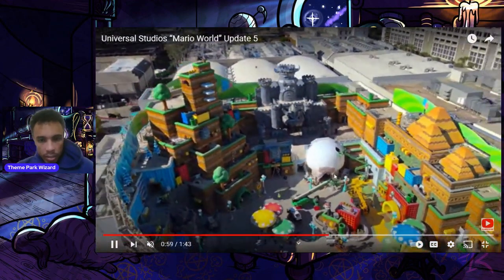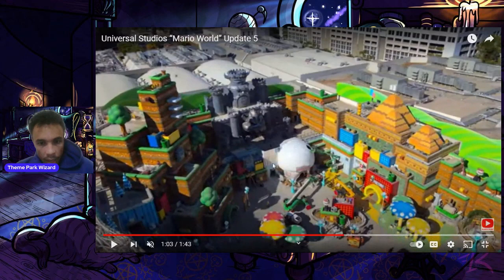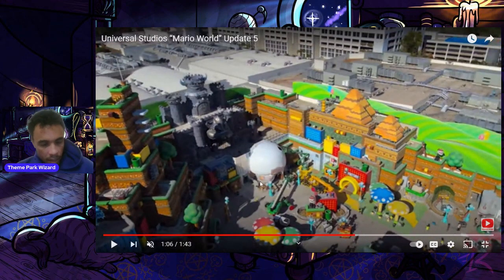They're still working on Toad's Cafe right there. On this particular side you can see the really nice 1-Up Factory sign and the warp pipe entrance to that gift shop. I really like these themed lights they've got going on here — can't wait to see more of them. You can see the bottom of Toad's Cafe being themed right there, and of course the signs are installed.